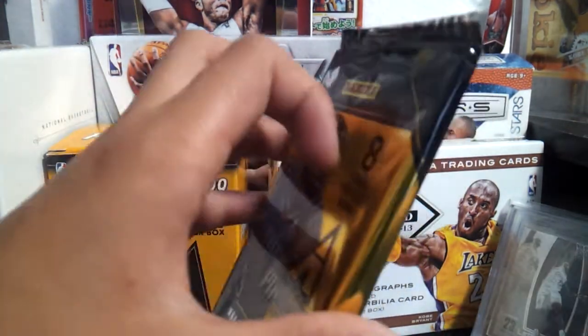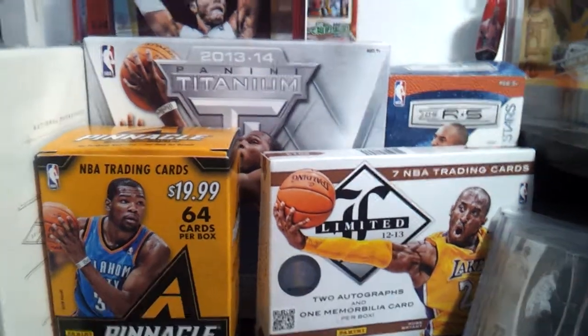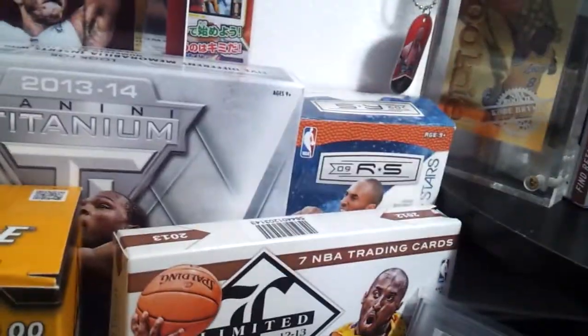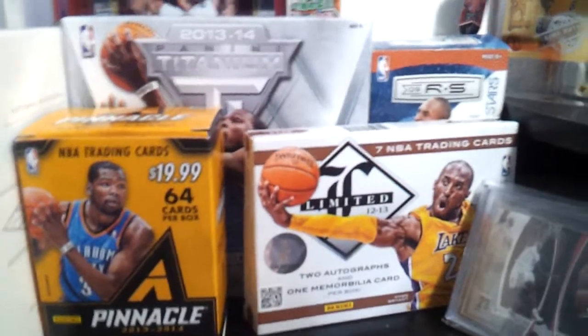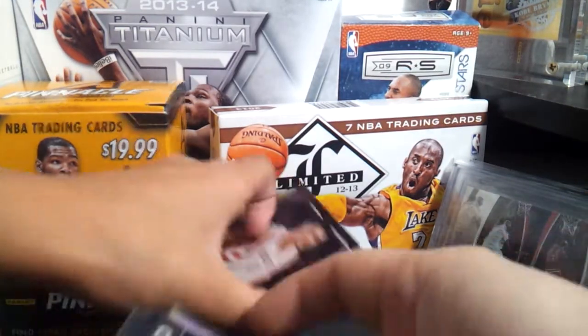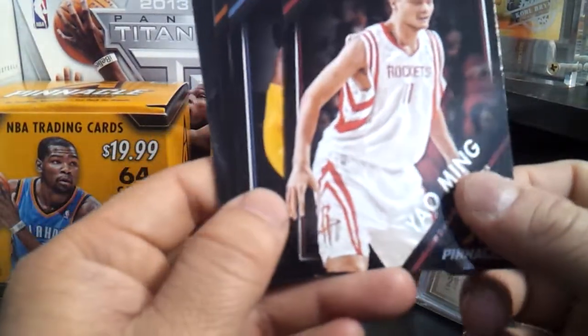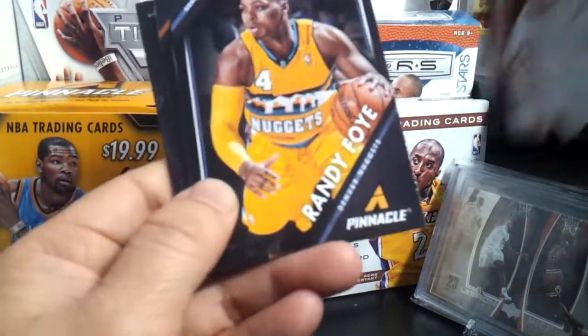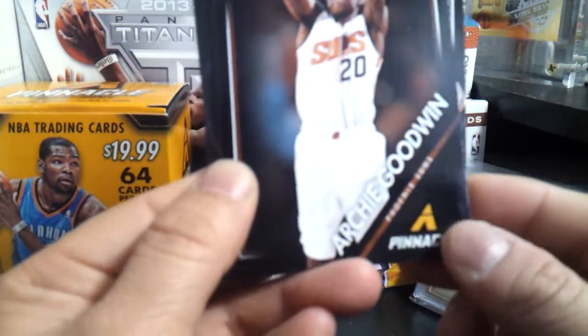Last pack. Thanks everyone for watching this super long video, appreciate it. Meg Griffin. Titanium. National Treasures. Limited. Kobe Bryant. Rookies and Stars and all that stuff. Joshua's always fixing the stuff. On my pack — Yao Ming. Randy Foye. The base looks nice. Richie Goodwin — he's actually playing really good.